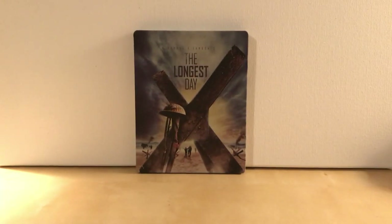Thanks for watching, guys. I have more steelbooks to show you, because I just never stop having stuff to show you. Stick around if you want to see that — or don't, you know, you're free to do what you want.